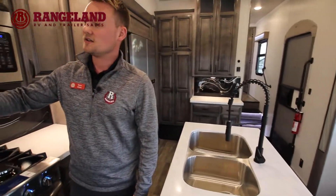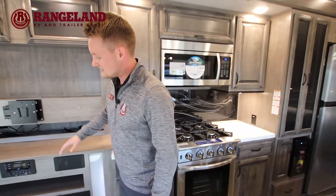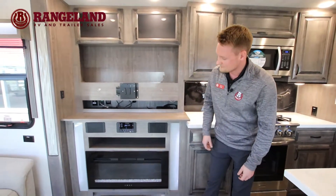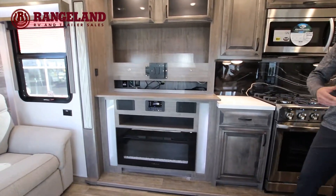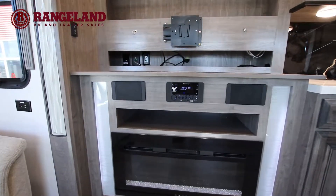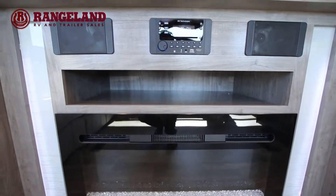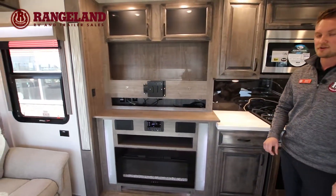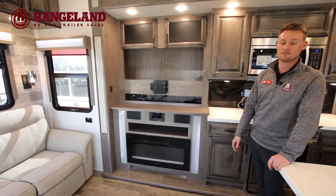Working our way across, you're going to have your entertainment system here where you can mount a nice big TV. Just underneath, you're going to have the IRV Tech entertainment unit, which operates all your speakers inside and outside. You have three-zone control, it's a DVD and CD player, Bluetooth — you name it, it's all ready to go. And then underneath that, you're going to have your nice 5,200 BTU electric heating fireplace.